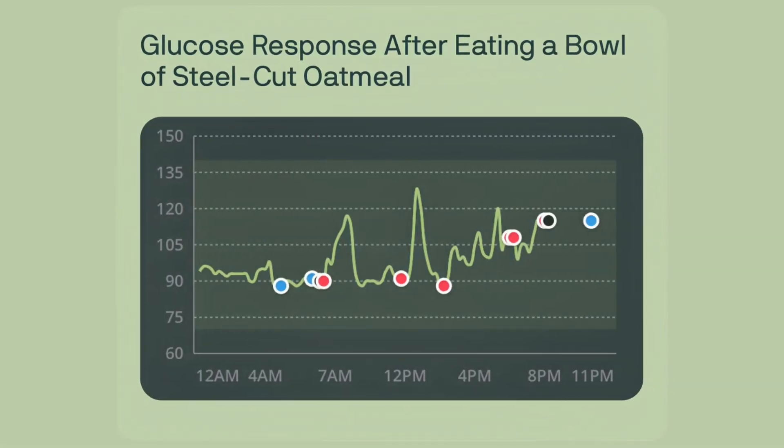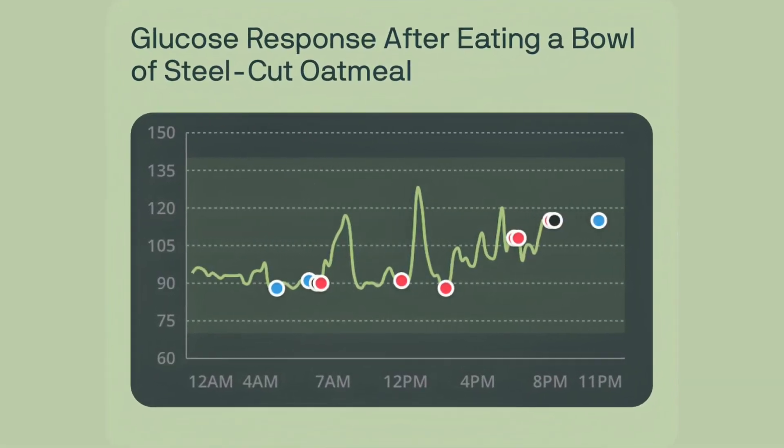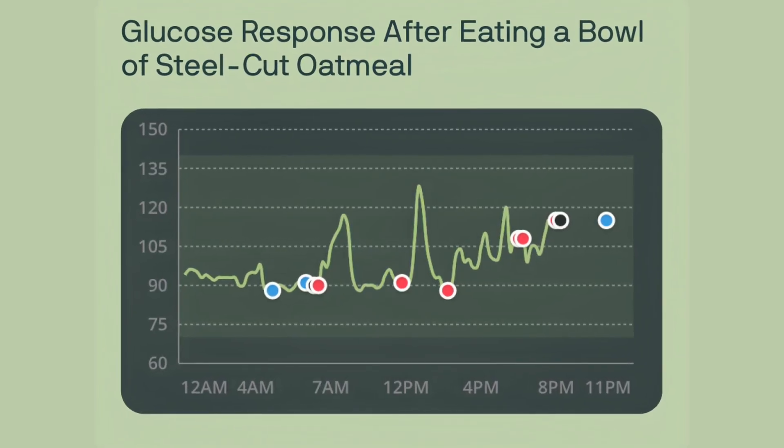Before you spend money on supplements or complicated diets, start here with a simple $25 glucose monitor. It's one of the easiest and most powerful ways to understand your metabolism and see exactly how your body responds to food. Your blood sugar can reveal early signs of insulin resistance, tell you why you feel tired after meals, and help you figure out what foods work best for your body.